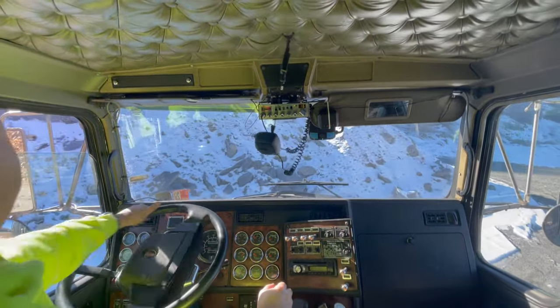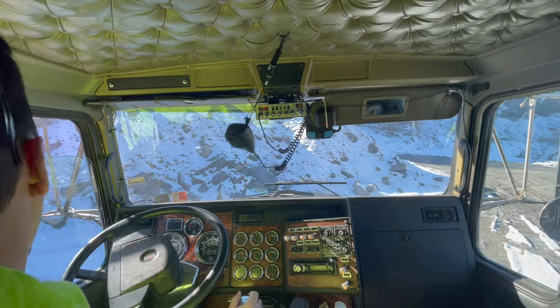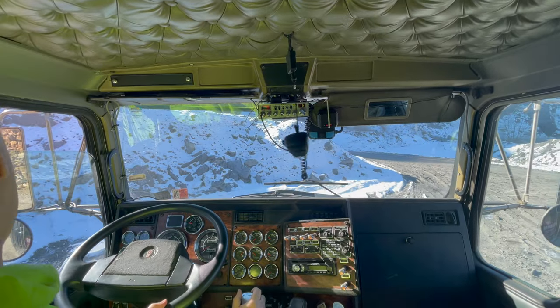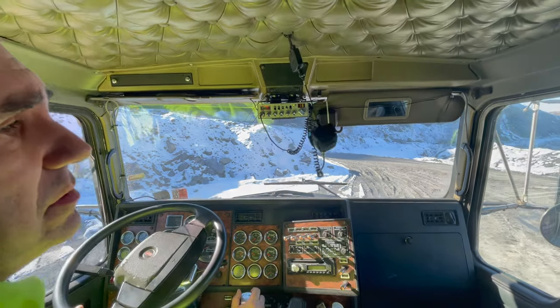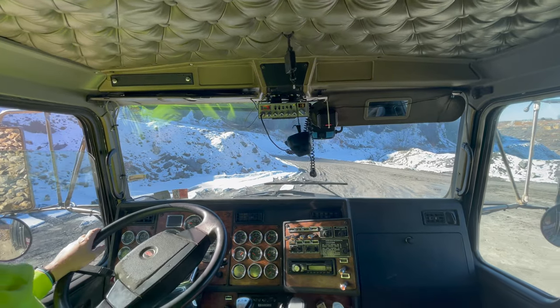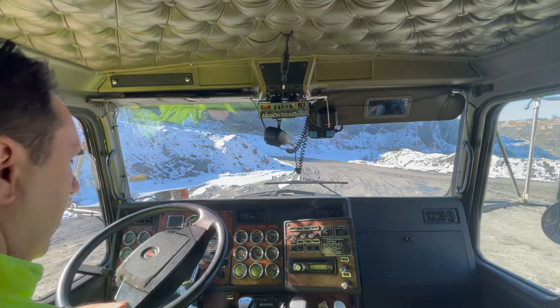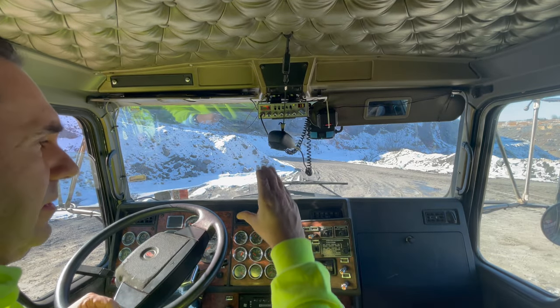There are two more trucks right behind me — there's four of us running it today. One guy's ahead of me and two are behind me. Actually, I was in third but I moved up because one guy had to stop for a few minutes. All right, so we're at the pile. Down here below I hit a button that unlocks my back gate.